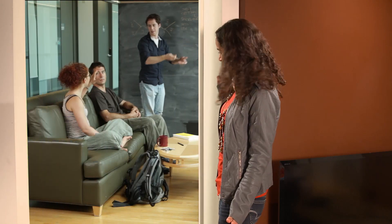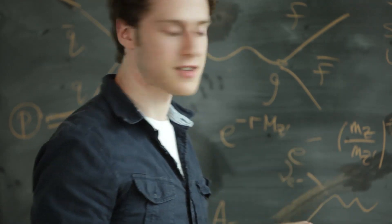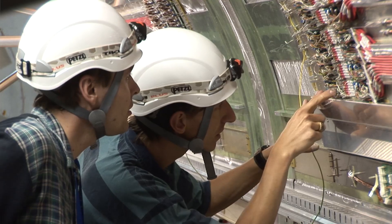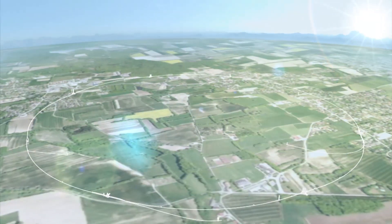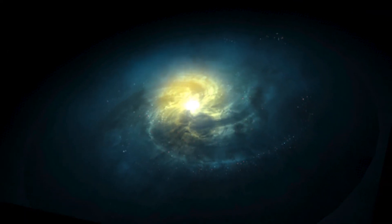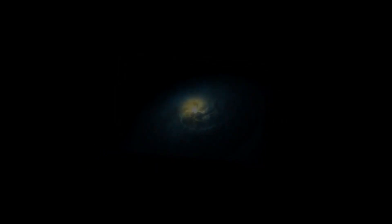Mainly the job of particle physicists. The things they're trying to discover and understand — the particles that make up our Universe — are at least as small compared to the Large Hadron Collider as the LHC is compared to our entire Milky Way galaxy. That is mind-numbingly small. So small, it's incredible that we can know anything about these particles.